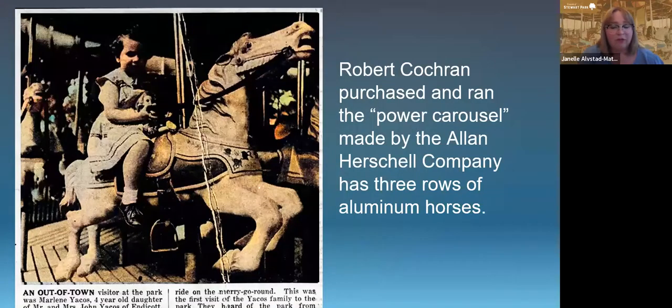In November of 1951, there was a bid awarded to Robert L. Cochran, and Cochran purchased a carousel and installed it, with it open in Stewart Park in spring of 1952. There was also a miniature train, which was also owned and operated by Cochran. We assume that the carousel itself was built in 1951 and then installed and opened in 1952, though it may be a 1950 carousel — we're still figuring that out.